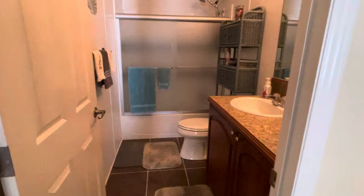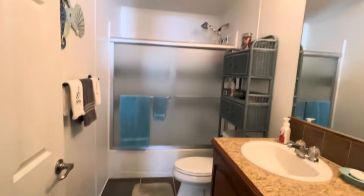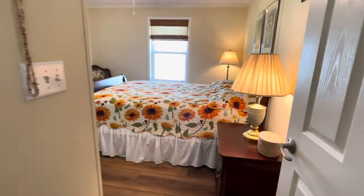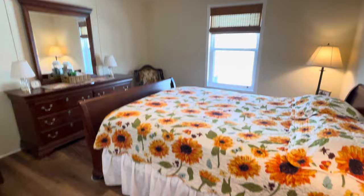This is the guest bathroom — a tub and shower combo. This is your guest room, very good size.